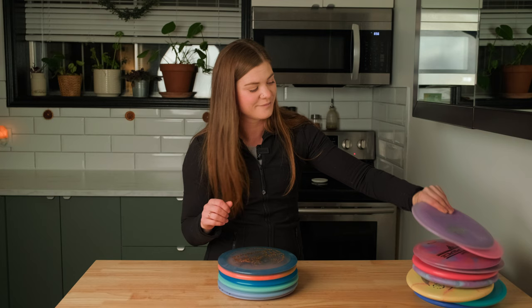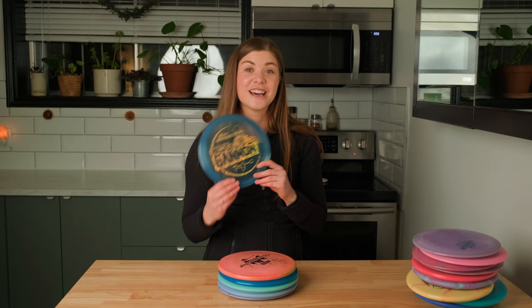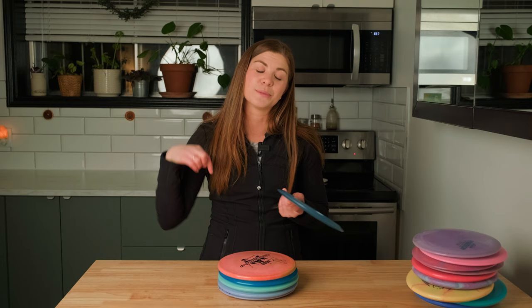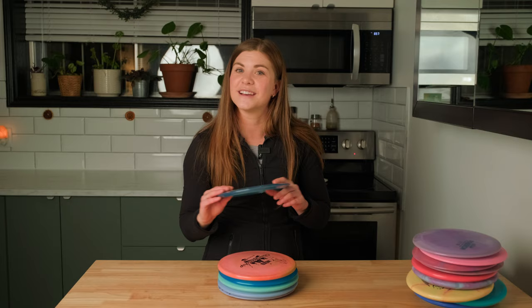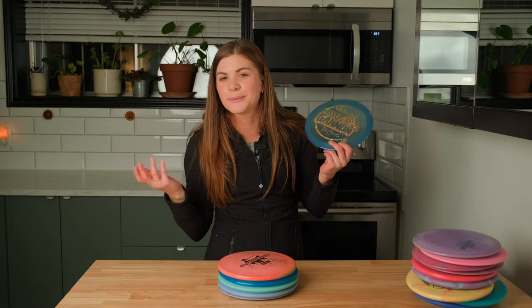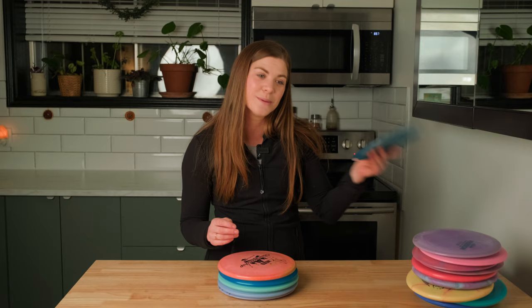Next up we have the Missy Gannon Undertaker. As I went to the Disc Golf Pro Tour Championship, I actually took my other Undertaker and got that one signed by all of the pros — you can see that video just below, the one that Cam and I did for Jomez where we got a bunch of discs signed. This is my new Undertaker — the Missy Gannon Undertaker. I had to get something Missy Gannon because she won the Disc Golf Pro Tour Championship, so gotta support my girl Missy — this one's for you, Missy!